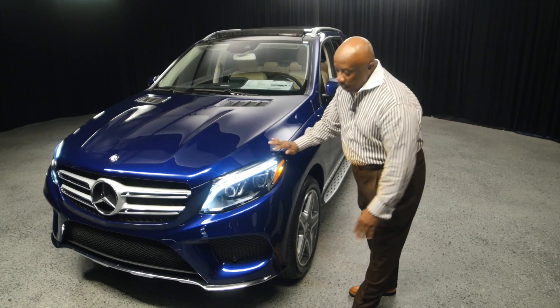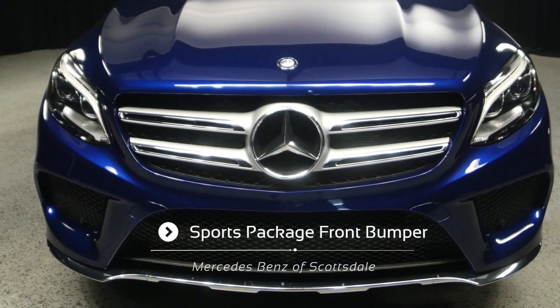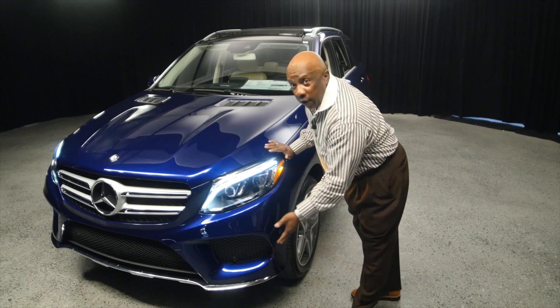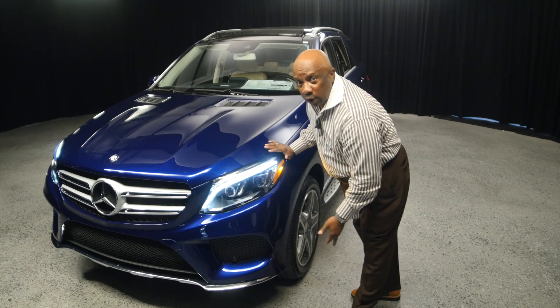Another thing you look at is the aggressive front end that the car has. Aerodynamically, that is for design and it's functional. That's the one thing I like about it — it's not just for looks, it's functional.